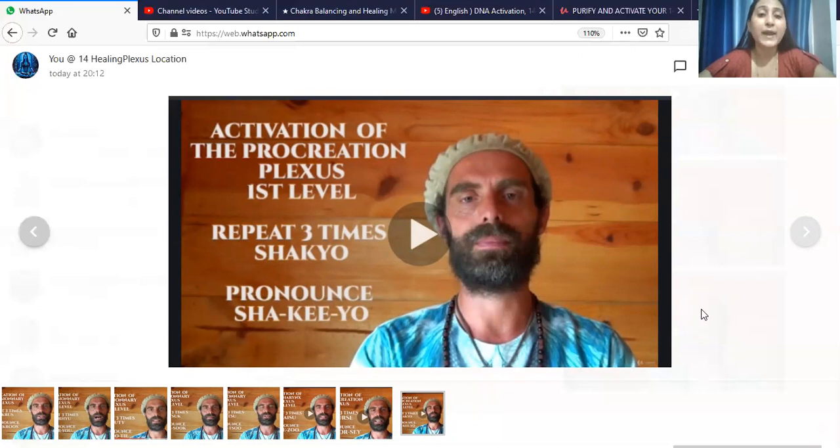The activation of the Procreation Plexus first level code is: Shakiyo, Shakiyo, Shakiyo. Please take three pauses — inhale after pause, exhale after pause — then pause for 5 minutes in a meditative state.